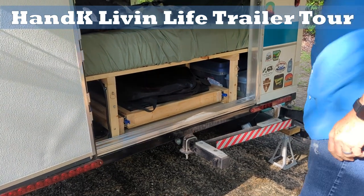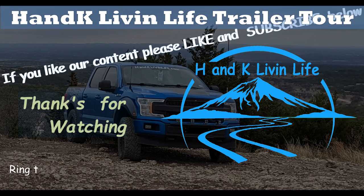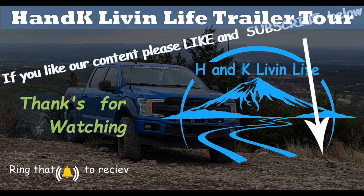I hope you enjoyed. If you like our content hit the like button, subscribe, and click that bell to get notifications of new videos.